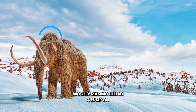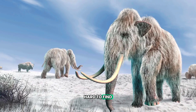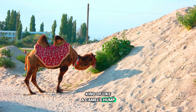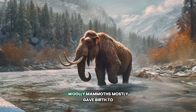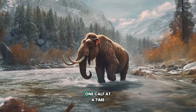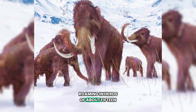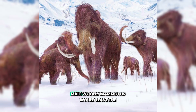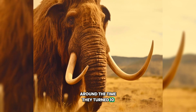Woolly mammoths had a lump on their back, which scientists think were stores of fat that provided energy when food was hard to find, kind of like a camel's hump. Super interesting, right? Woolly mammoths mostly gave birth to one calf at a time, with the females and their babies roaming in herds of about 15. Male woolly mammoths would leave the herd around the time they turned 10 years old.